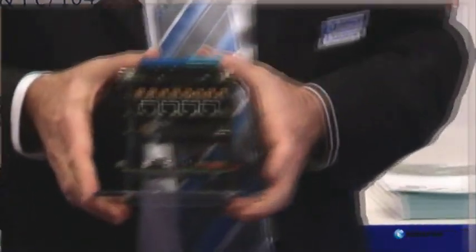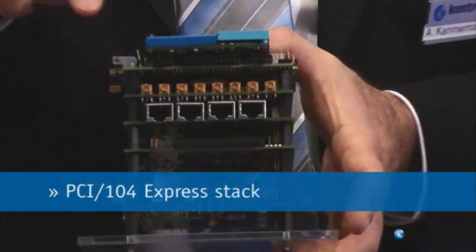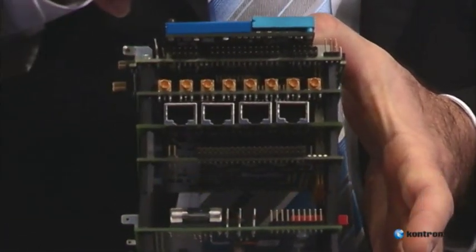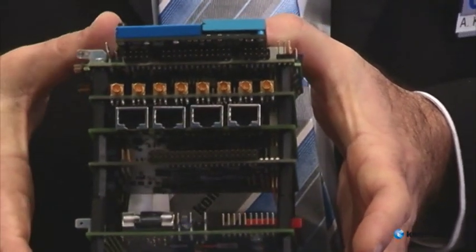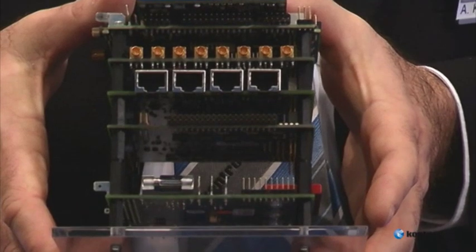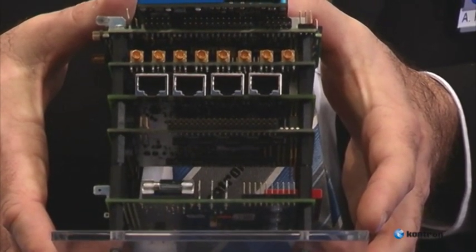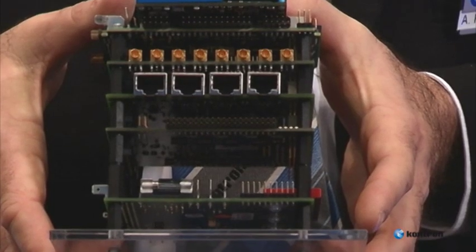This is a PCI-104 Express stack containing a Core2Duo processor baseboard with a 16-line frame grabber, a 4x 1 gigabit Ethernet extension, and the 8x serial bus interface extension card connected via the high-speed PCI Express bus.